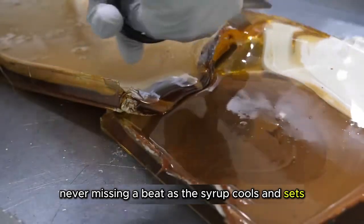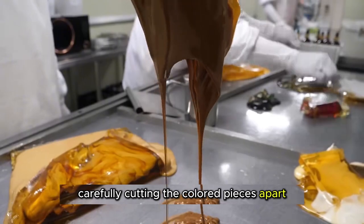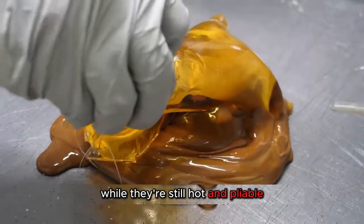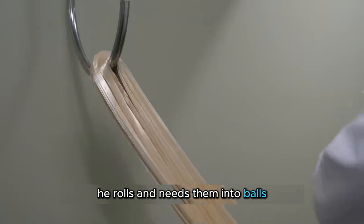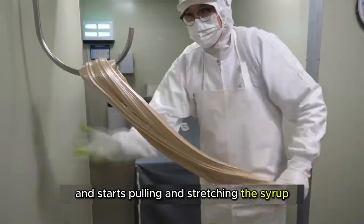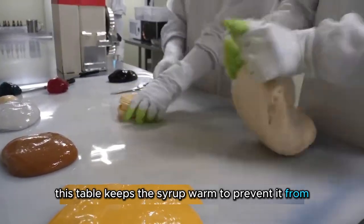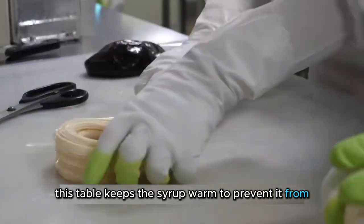As the syrup cools and sets, he removes it from the molds, carefully cutting the colored pieces apart while they're still hot and pliable. He rolls and kneads them into balls, moves them to a heated table to keep them soft, and starts pulling and stretching the syrup until it becomes silky smooth. This table keeps the syrup warm to prevent it from hardening.